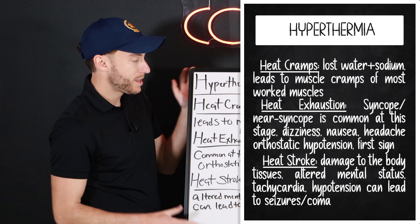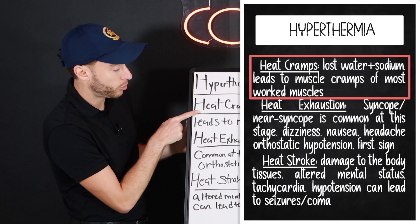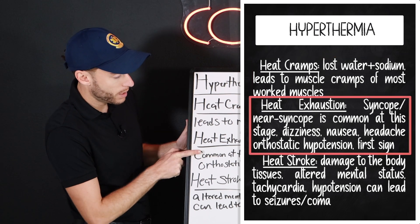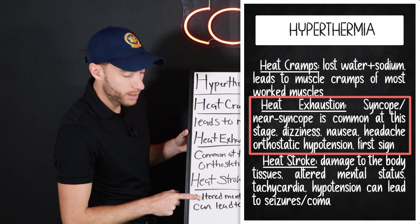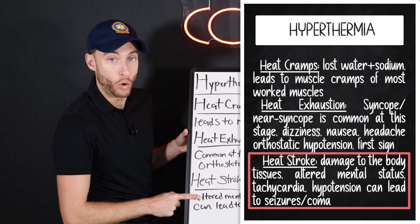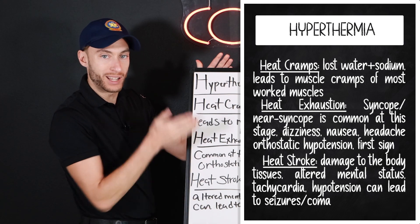So these are the levels. To paint a picture: I'm cramping up — I've lost water and sodium. I feel like I'm going to faint and I have symptoms. Or altered mental status, or I'm unresponsive. That's the way you can remember it and look at the levels.